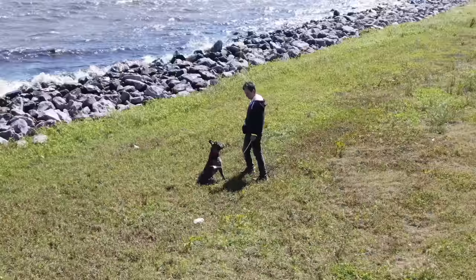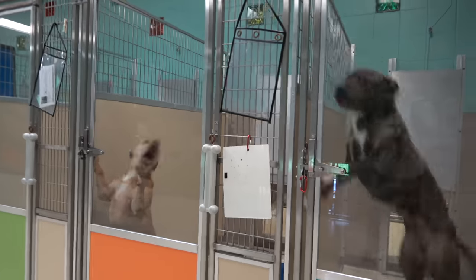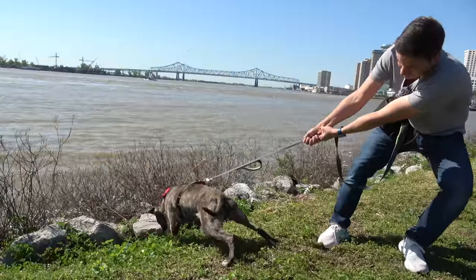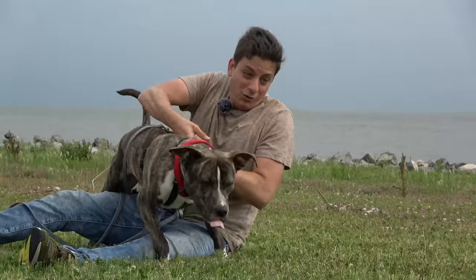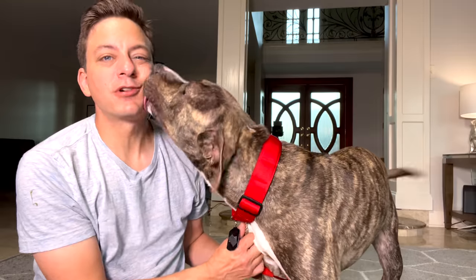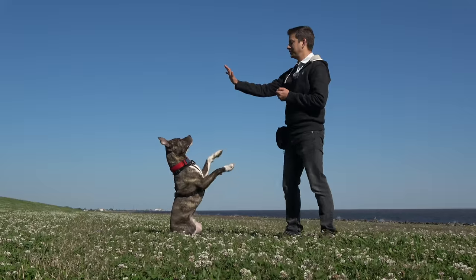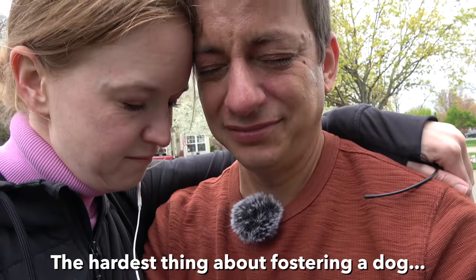I'm Zach George and this is George — No Relations. George has spent the last four months living in an animal shelter with minimal contact with other dogs or people, and it's my job to transform him from a wild and crazy dog to an incredible pet. This is reality dog training.